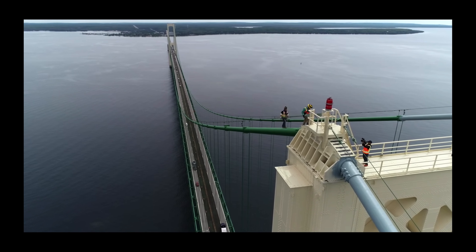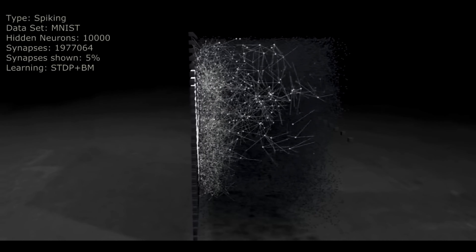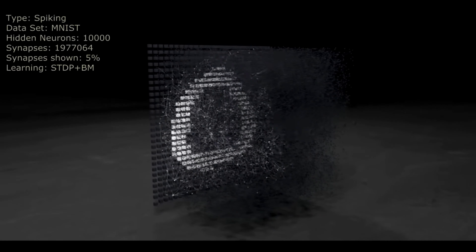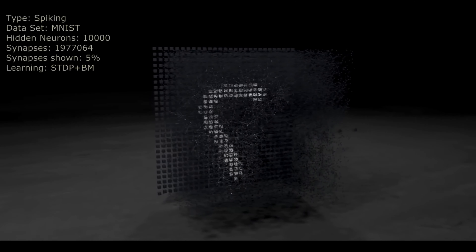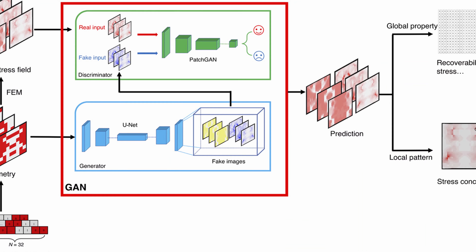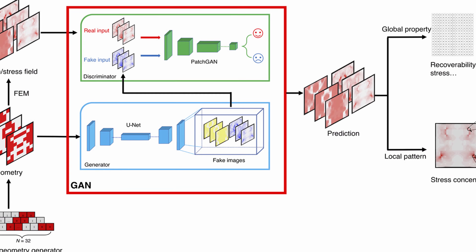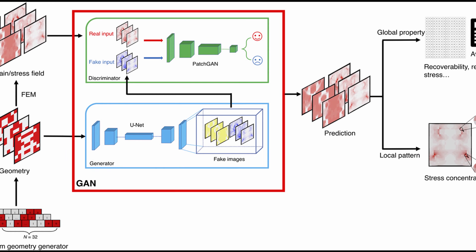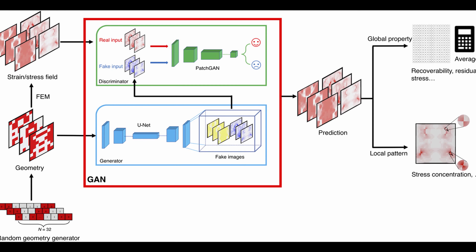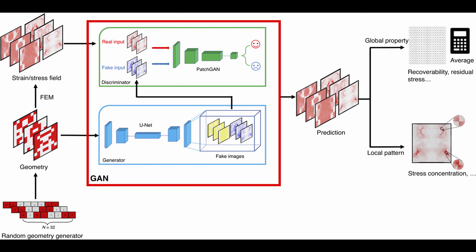To solve this, the MIT researchers developed an artificial intelligence algorithm based on generative adversarial neural networks, or GANs, training it with thousands of paired images — one showing the material's internal microstructure subject to mechanical forces, and the other depicting the same material's color-coded stress and strain values. With these pairs, the network uses principles of game theory to figure out the relationships between the geometry of a material and its resulting stress, so it can predict the deformations and stress a material may undergo.